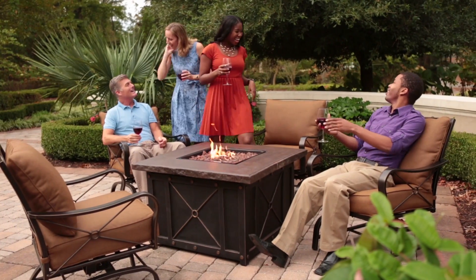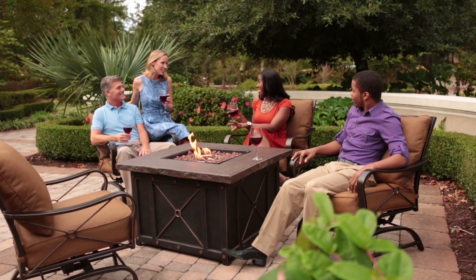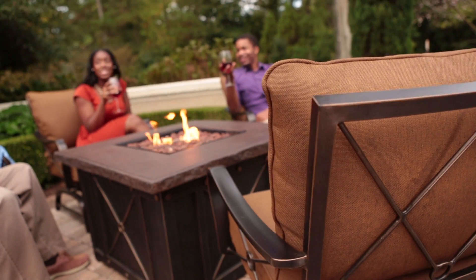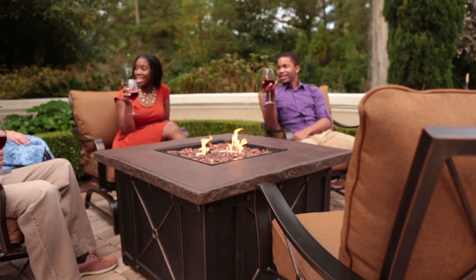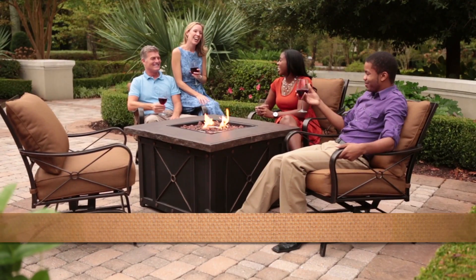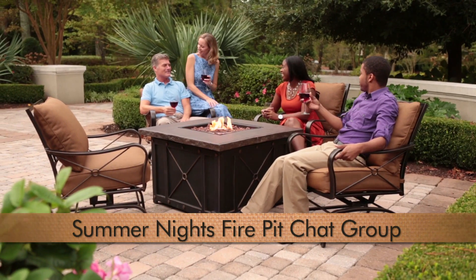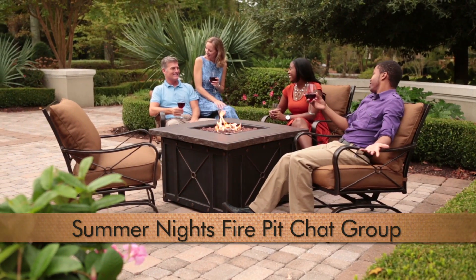If you truly enjoy entertaining friends and family outdoors, make your outdoor room brighter and warmer year-round. One of the hottest trends in outdoor furnishings is the Outdoor Gas Fire Pit. The Summer Nights Fire Pit chat group provides beautiful ambiance that will delight you and your guests for years to come.